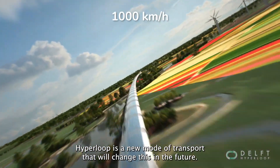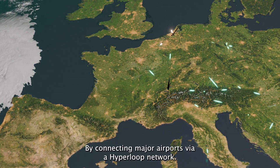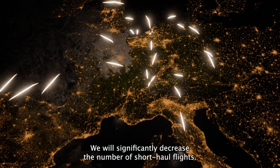Hyperloop is a new mode of transport that will change this in the future. By connecting major airports via a Hyperloop network, we will significantly decrease the number of short-haul flights.